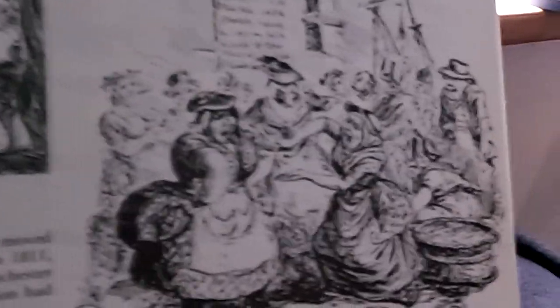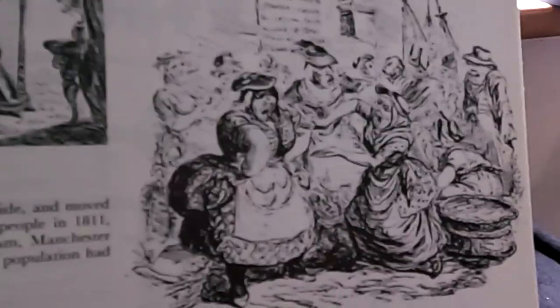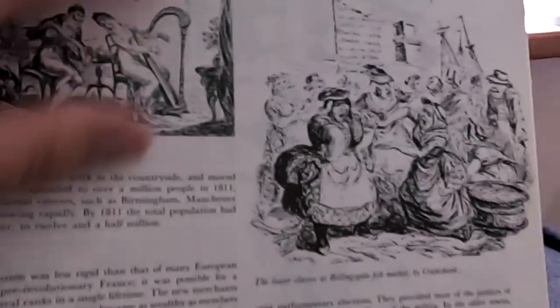Throughout it's really nicely illustrated with a lot of contemporary paintings and drawings. I love this type of picture - this is the defeat of the Spanish Armada. These illustrations aren't just of naval matters but of society in general. We've got a hanging going on there, and this is entitled The Lower Classes at Billingsgate - these lovely evocative old drawings from the time.